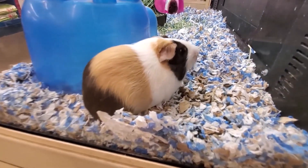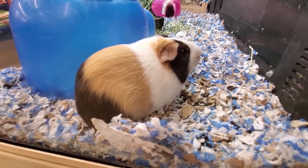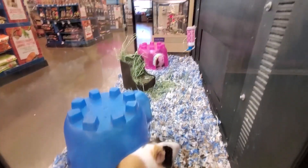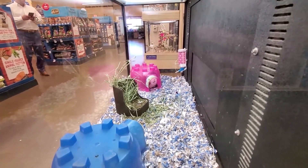I recently purchased a habitat hideout for my pet hamster and it has become his favorite spot. The hideout is crafted from pet safe materials, which gives me peace of mind knowing he has a secure and healthy environment to retreat to.